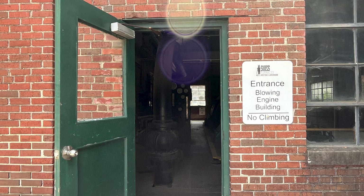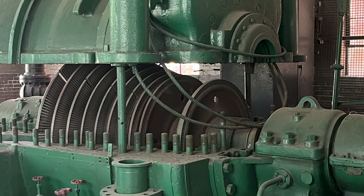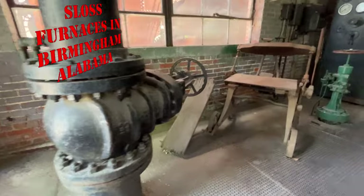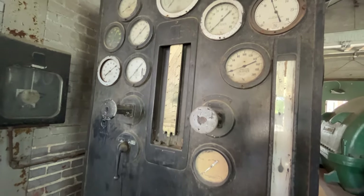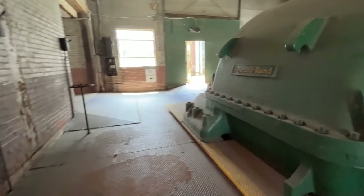This is the entrance to the Blowing Engine Building — no climbing. In the first two rooms are two Ingersoll-Rand turbo blowers, brought to Sloss Furnaces in 1949 and 1951. They are centrifugal compressors driven by steam turbines. These compact, efficient turbo blowers did the work of all eight of the original blowing engines. The turbo blowers created very hot temperatures in the building, sometimes as hot as 100 degrees Fahrenheit in summer months. Built in the early 1900s, this is the oldest building on site.